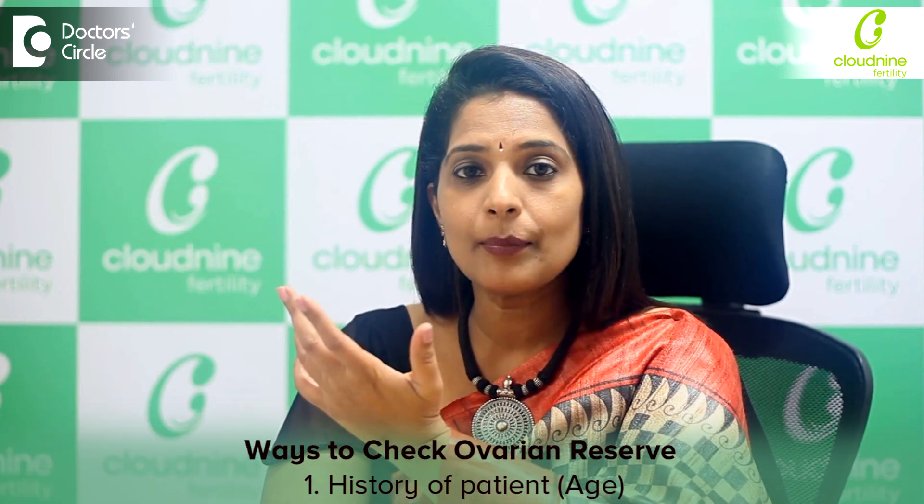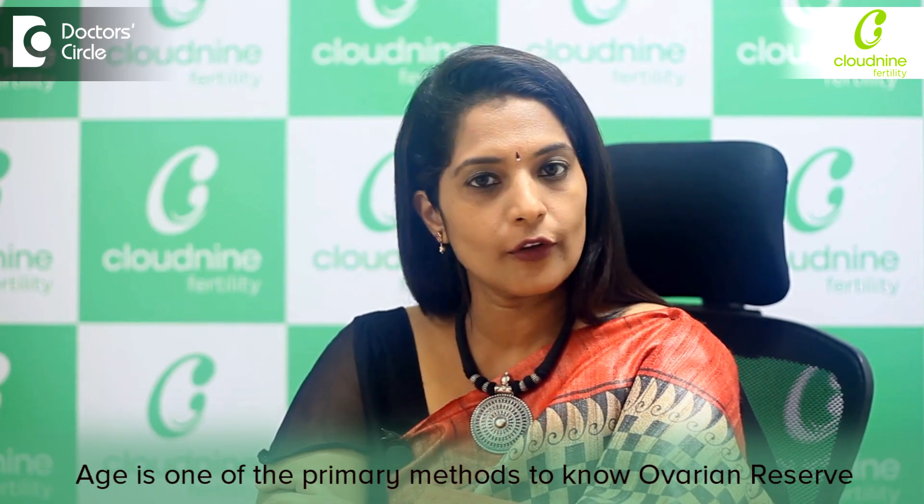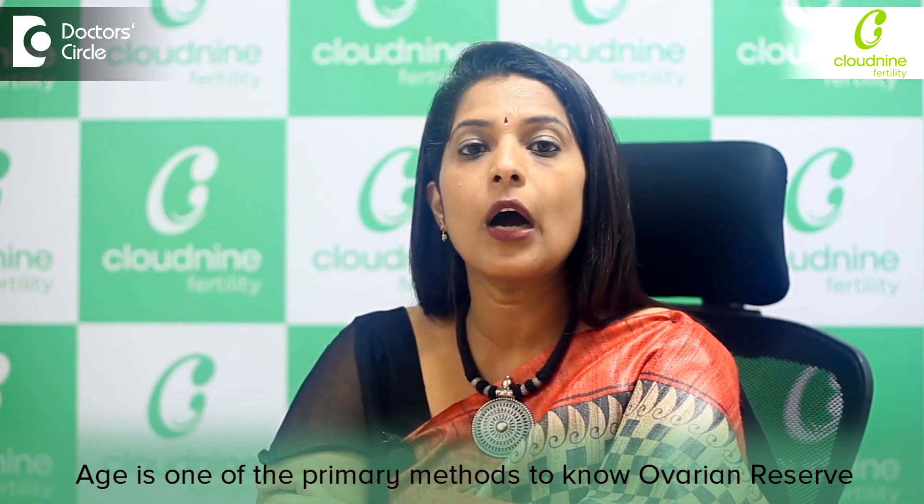Ovarian reserve testing. There are two ways to check the ovarian reserve. One is the history per se — what is your age is very important, because age is one of the primary methods to know how your reserve would be.